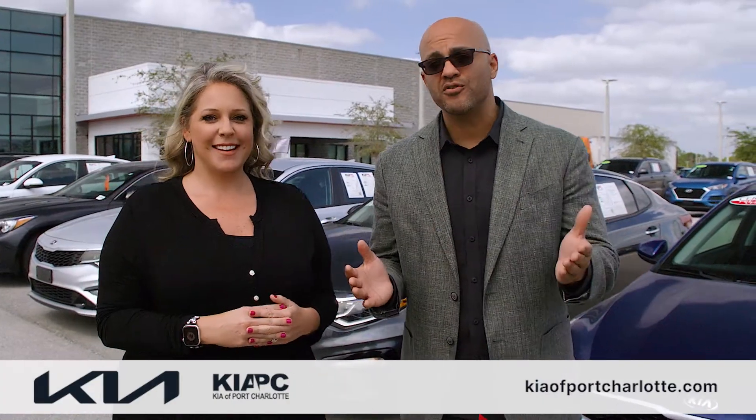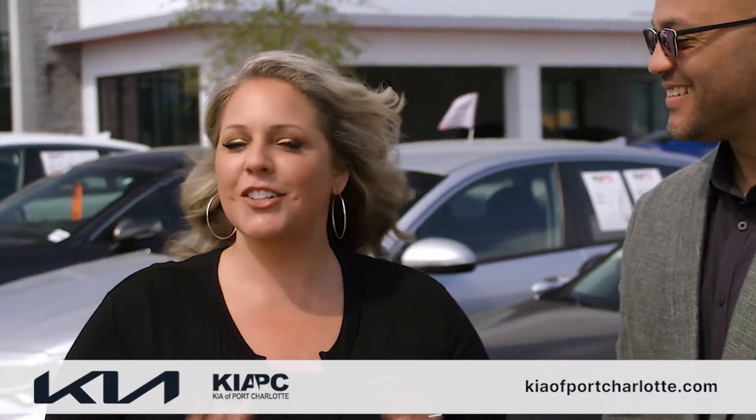Lenders are now offering more for used cars at better interest rates. There's no reason to look anywhere else. Come to Kia of Port Charlotte and drive home your new-to-you vehicle today.